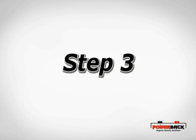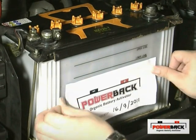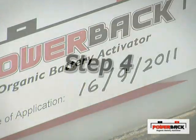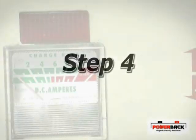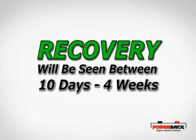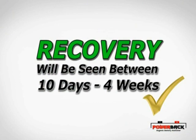Step 3: Record the date of application. Step 4: Perform a slow charge, and the recovery will be seen between 10 days and 4 weeks' time.